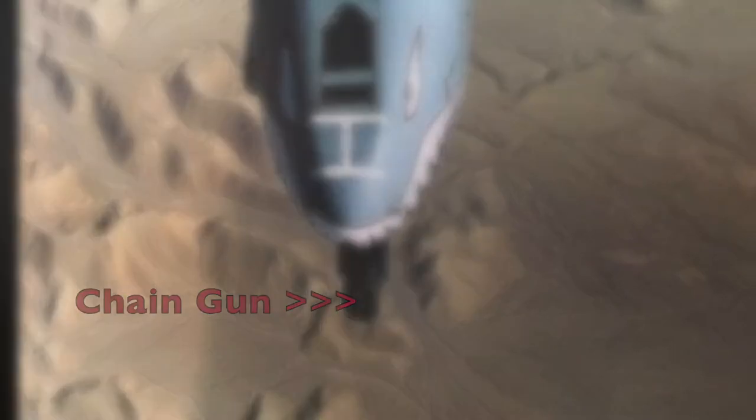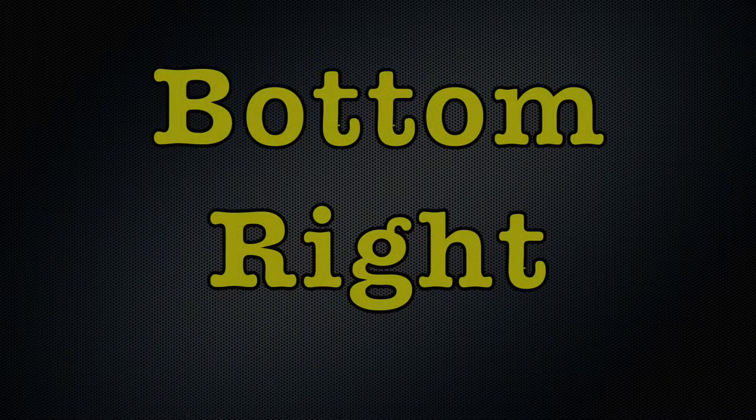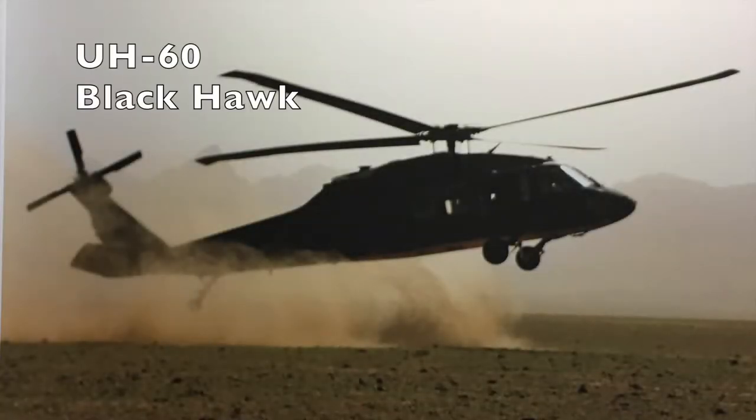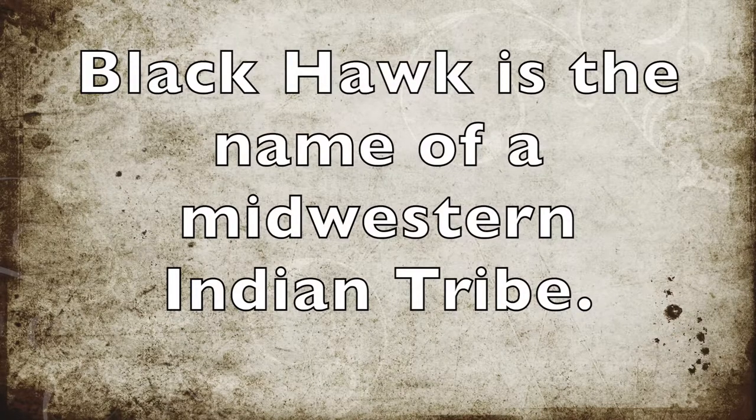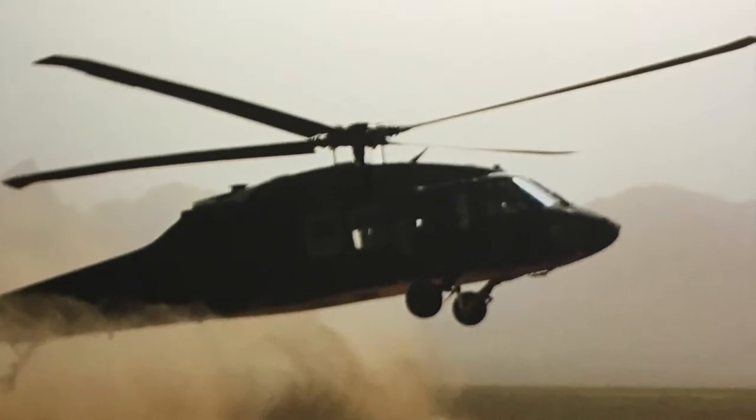The A-10 is extremely effective at attacking armored vehicles and tanks from long distances. A UH-60 Black Hawk helicopter is the photo on the bottom right. Its name comes from a Midwestern Indian tribe.